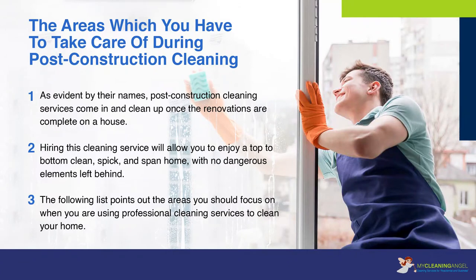The areas which you have to take care of during post-construction cleaning. Post-construction cleaning services come in and clean up once the renovations are complete on a house. Hiring this cleaning service will allow you to enjoy a top-to-bottom clean, spic-and-span home with no dangerous elements left behind. The following list points out the areas you should focus on when using professional cleaning services to clean your home.